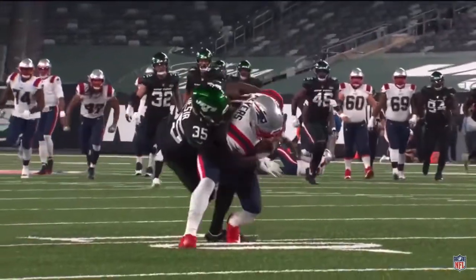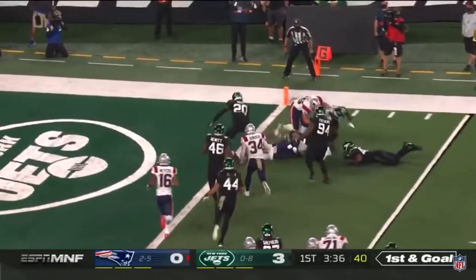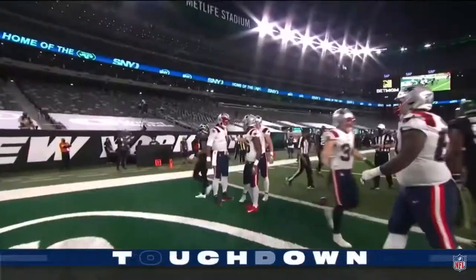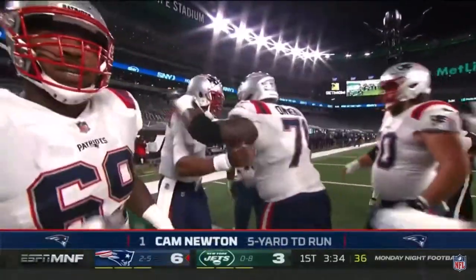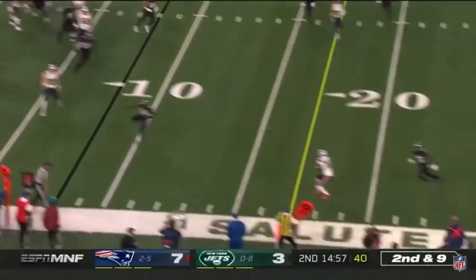The Jets have a choice to make — they're going to have to stop the run from the five. Cam's going to keep it. Newton trying to get there, and they're going to give it to him — touchdown Cam Newton! There you have it, the first first-quarter offensive touchdown of the season for the New England Patriots. Down to the other end, here's Cam on second and nine, throwing on the move.